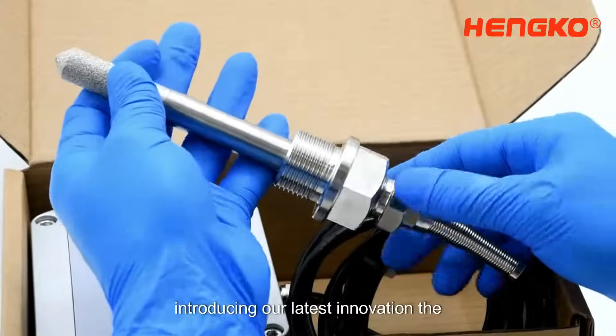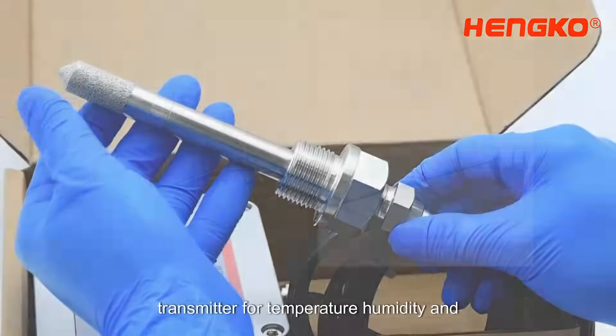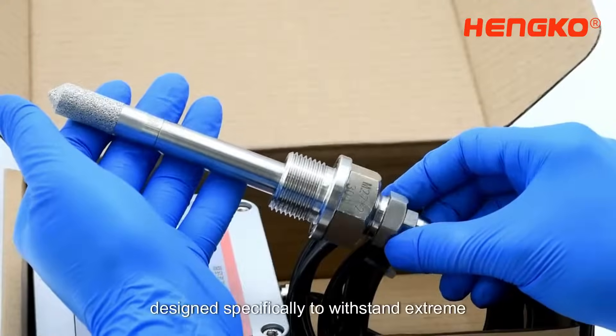Introducing our latest innovation, the HG8608. The HG8608 is an industrial grade transmitter for temperature, humidity, and dew point, designed specifically to withstand extreme conditions.